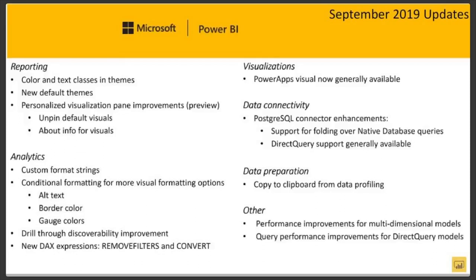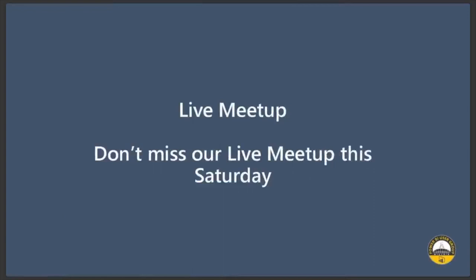One big update in September is allowing you to change the default font size. The font size was pretty small before — now you can make it as big as you like, which is really cool. So check out these updates, guys, go online and check them out.